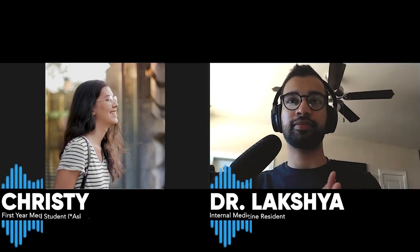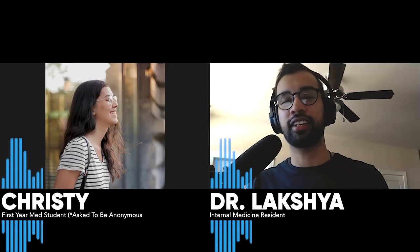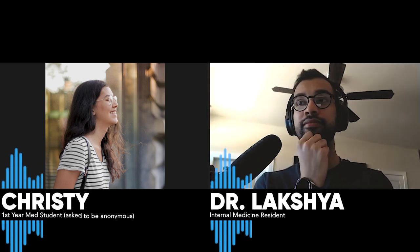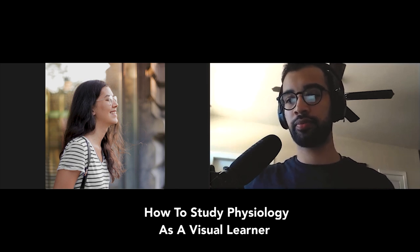Christy, how are you doing? I'm good, how are you? I'm doing great, thanks for asking. So what can we help you with? I have some questions about how to study topics — for example, like physiology or more conceptual topics where you have to learn concepts rather than just memorizing facts. That was my first question.